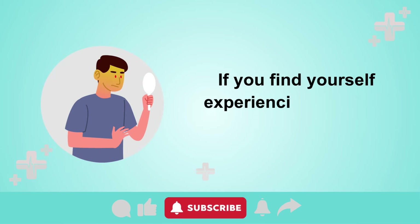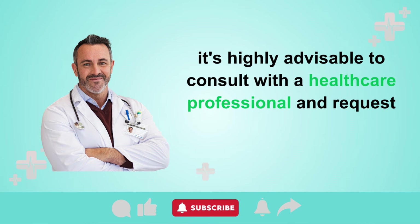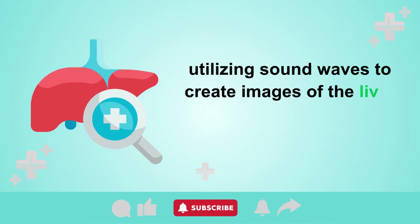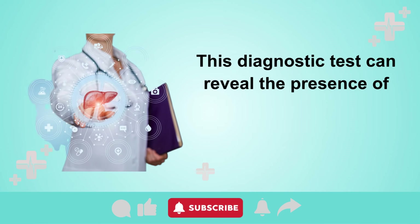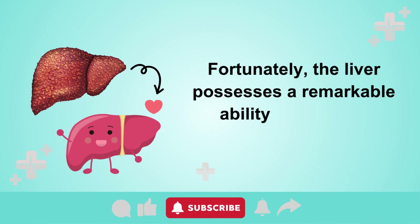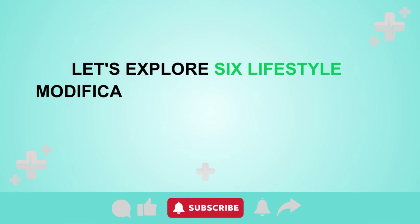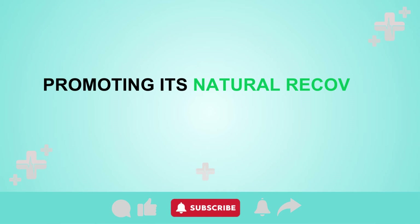If you find yourself experiencing a cluster of these symptoms, it's highly advisable to consult with a healthcare professional and request an ultrasound examination. An ultrasound is a non-invasive procedure that uses sound waves to create images of the liver and its blood vessels, revealing any accumulating fatty deposits within the organ. Fortunately, the liver possesses a remarkable ability to heal and regenerate itself. Let's explore six lifestyle modifications that can facilitate the removal of excess fat from your liver, promoting its natural recovery.